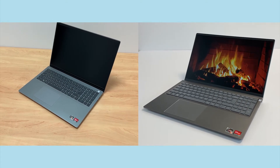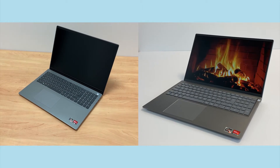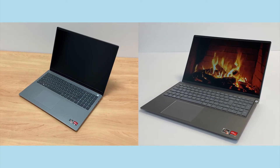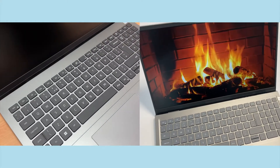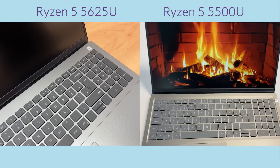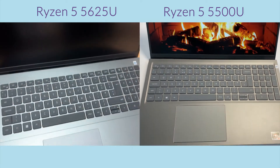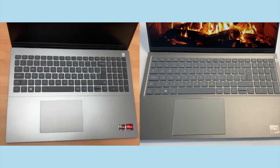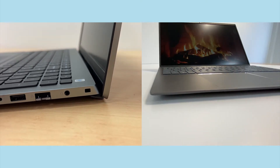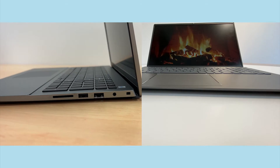Hello everyone and welcome back to our channel. It's been a while since our last video so we thought we would make a return with a classic comparison video. Last year we reviewed the AMD Ryzen 5 5500U and more recently we looked at the AMD Ryzen 5 5625U. Today we are going to be comparing the two machines side by side to test their CPU performance. But which will come out on top? Stay tuned to find out.